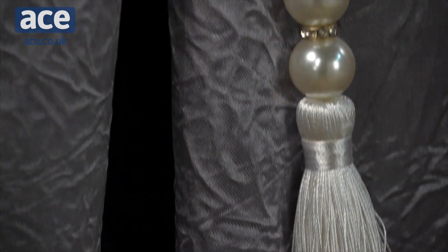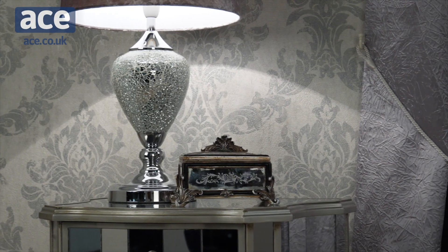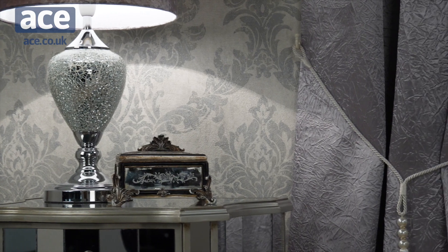They are gorgeous and come in a variety of sizes, so see which one suits you today — and of course they're available right now at Ace.